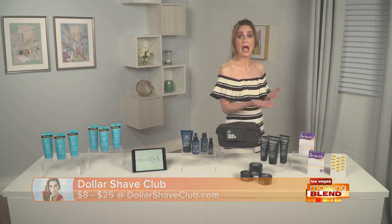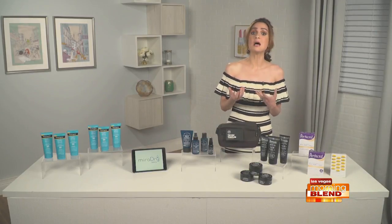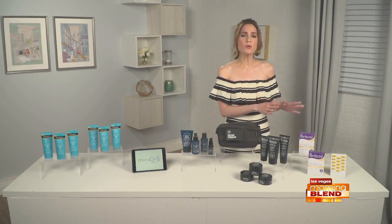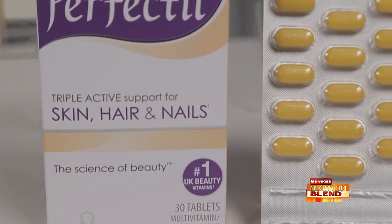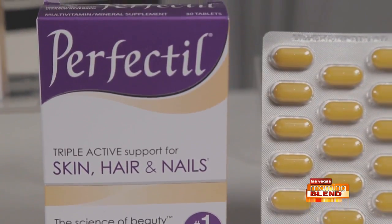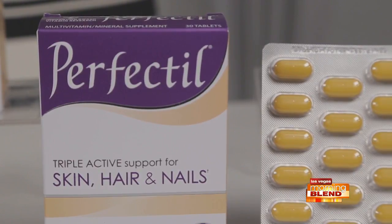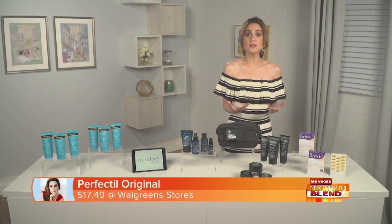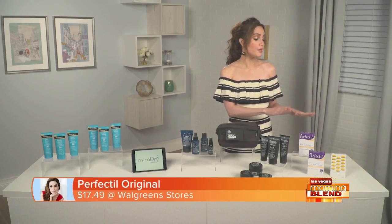Looking great on the outside starts with what we put into our bodies, and taking a daily supplement is something I always recommend. I just came across Perfectil — it's the UK's leading supplement for skin, hair, and nails. Perfectil is a complete multivitamin with a unique formulation of 22 nutrients to help maintain a glowing complexion, lustrous hair, and strong nails, alongside vitamins and minerals essential to overall health and wellness. You can find Perfectil at Walgreens.